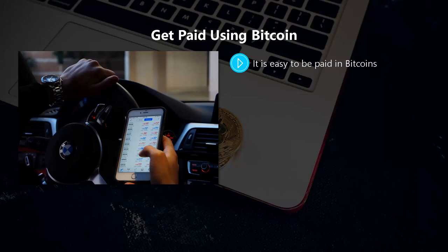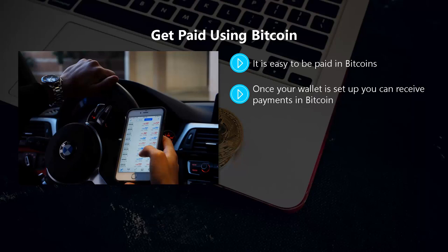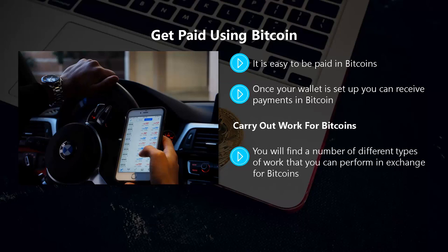It is easy to get paid in bitcoins. All you need is your own Bitcoin wallet and you can receive payments. You can get a free Bitcoin wallet at Coinbase or at blockchain.com — it just takes an email address. Once your wallet is set up you can receive payments in Bitcoin. You can generate a QR code and send it to the person paying you. You can also carry out work in exchange for bitcoins, which is popular with freelancers.